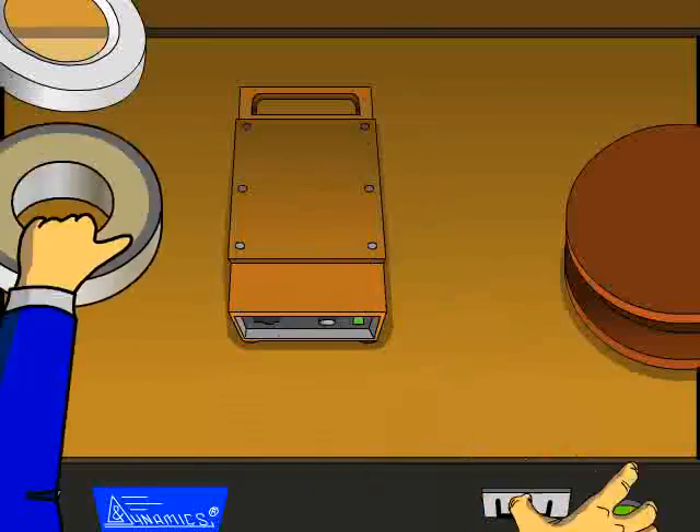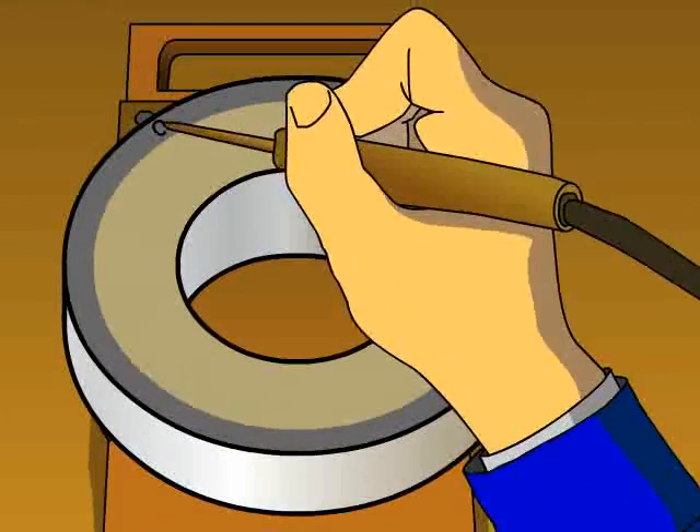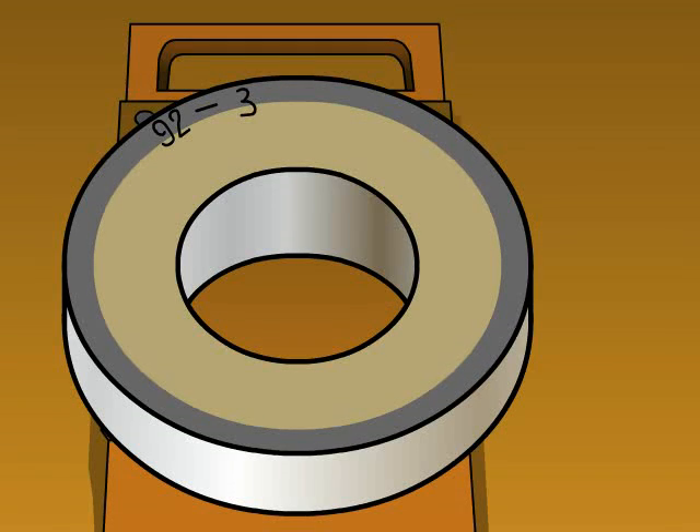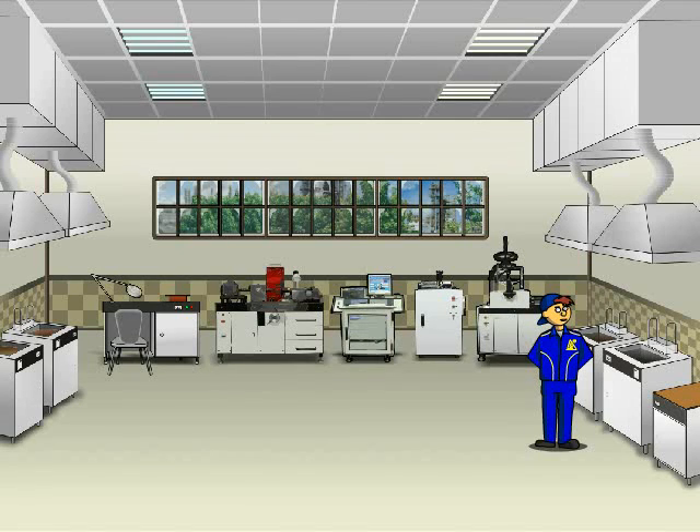A spark marker applies the act number and bearing group on the inner ring of the bearing. After marking, the bearing is dried to remove any moisture, then goes through conservation. After conservation, the bearing is packed.